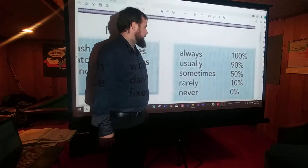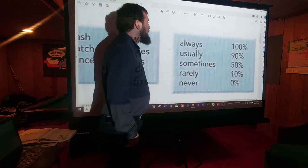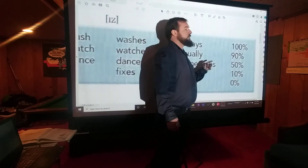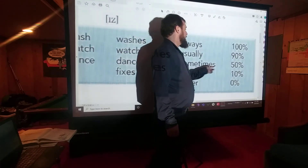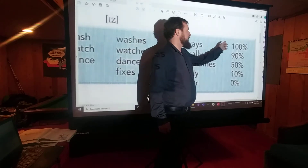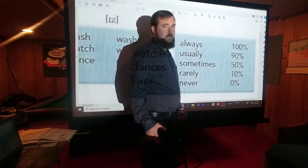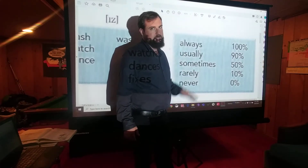Finally, we have the adverbs of frequency. Always means 100% of the time — if I always eat dinner, I eat dinner 100% of the time. Usually is about 90%. Sometimes is about 50% of the time. This is not exact — I don't really like this graphic because it implies an exact number, and that's not how these words work, with the exception of always and never. Rarely would be about 10% — not much, but a little. Never is 0%, so if I never eat dinner, I don't eat dinner at all, ever.